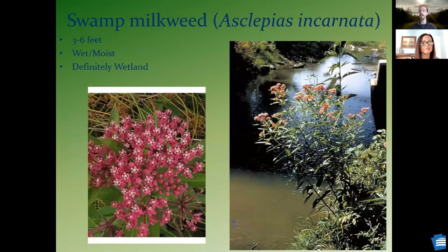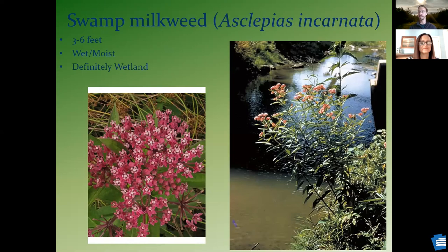If you have wetter conditions, maybe a little bit of a retention basin on your property or nearby, you could grow swamp milkweed. It's going to grow a little taller, but look at that beautiful pinkish-purple bloom. Once again, great for monarch butterflies. Or if you don't have something that's completely dry or completely wet, you can look at our common milkweed. Maybe not quite as showy, and it will spread by roots, so you have to be careful where you put it.